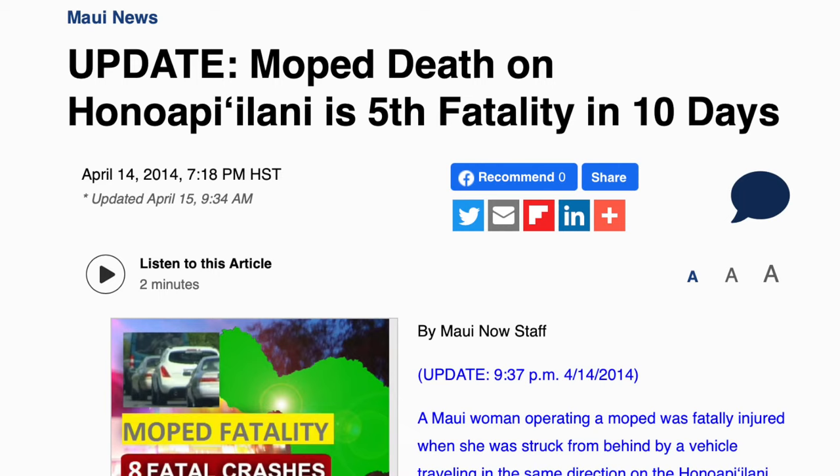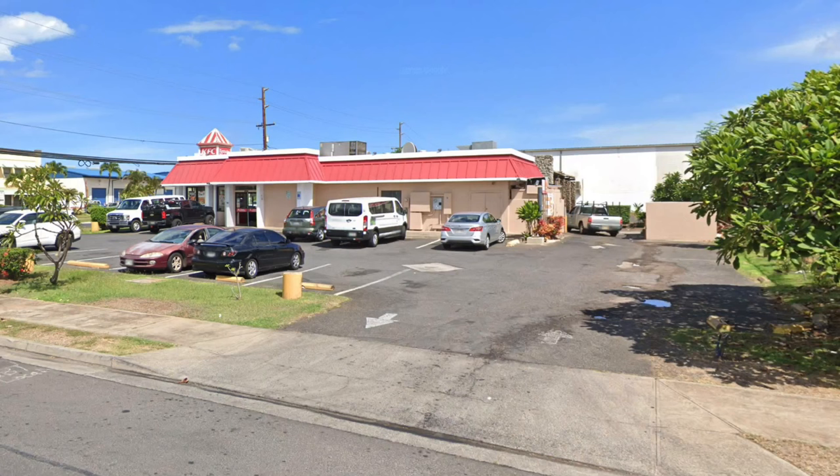There seem to be a frequent number of accidents involving mopeds and motorcycles, so be careful when you're driving. Be aware at night that there might be people riding mopeds on the shoulder of the road. When somebody puts a lei over your neck, don't make a joke about it, because you're not going to get laid. On Maui, I noticed that there are wild chickens and roosters in practically every parking lot. One time I was in the drive-thru of Kentucky Fried Chicken and I saw a chicken running away.